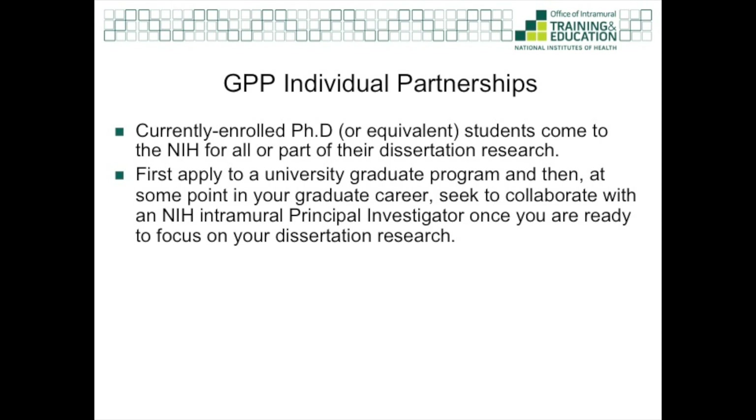Through the individual partnership, a student that is currently enrolled in a PhD program can, at some point in their graduate program, seek to collaborate with an NIH intramural investigator and join the GPP. The individual partnership is designed for students that have completed their coursework and other candidacy-related academic milestones and are ready to focus on their dissertation research. For students in U.S. programs, that's typically after the first or second year is complete, but timelines can differ depending on your program.